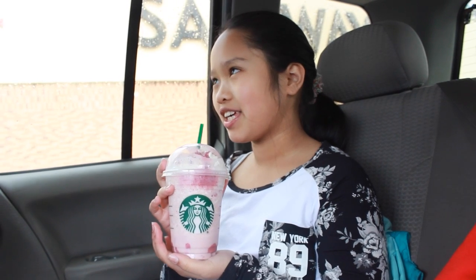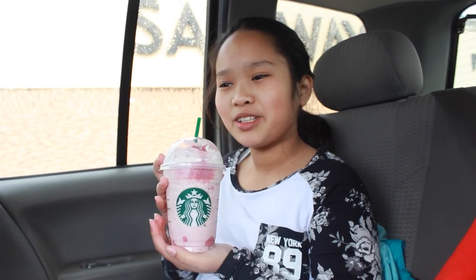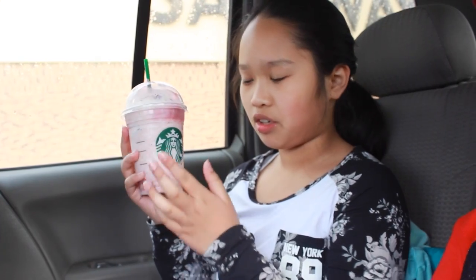Wow. This tastes like a taro bubble tea, but then at first it tastes like a berry mix — it's a nice combo. Do you think it's better than the unicorn Frappuccino? I actually haven't tried the unicorn. Different packaging presentation-wise — do you think it's better? I would prefer the unicorn because it pops out more, but if you like a marble effect, this would be a really cute drink for you.